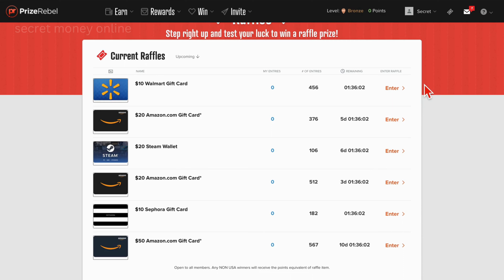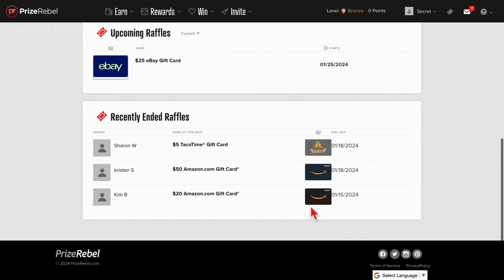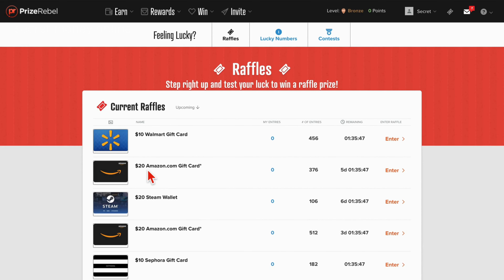On a daily basis, swiftly tackling this segment is advantageous, as it only requires a single click to enter. Consequently, you stand a chance to win varying amounts, potentially reaching up to $200 with minimal effort. This constitutes the crucial first step in our carefully crafted formula.